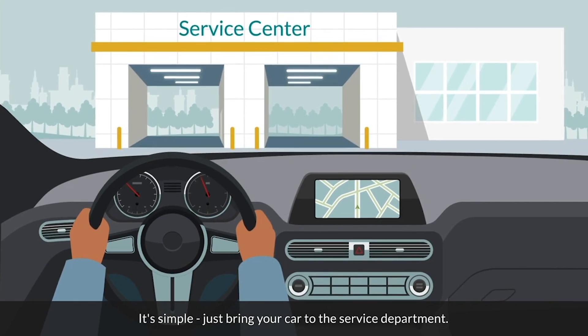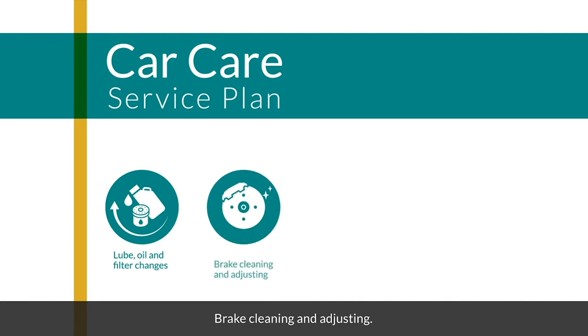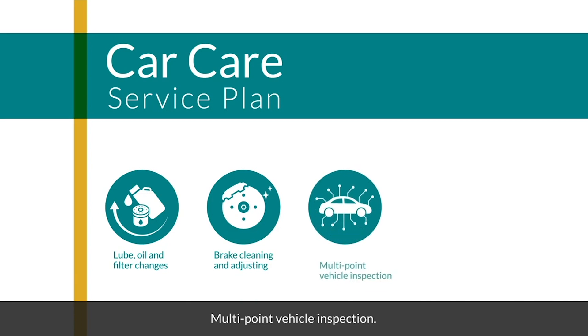It's simple — just bring your car to the service department. Car care service plans may include lube, oil, and filter changes, brake cleaning and adjusting, and multi-point vehicle inspection.